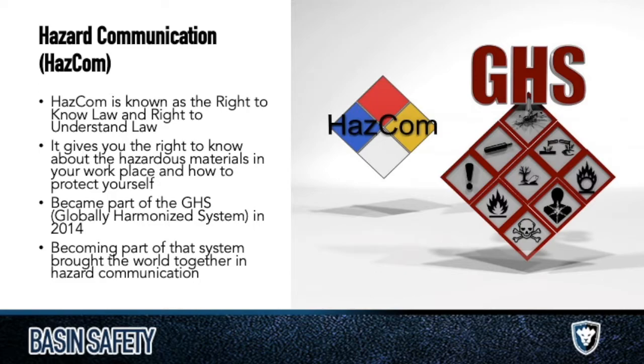HAZCOM has been around for a long time. GHS has only been around for about eight years now. GHS is essentially the international way that we communicate hazards about chemicals. We do that in a very clear pictographic way rather than just writing it out because not everyone speaks English. We use these symbols to essentially showcase what hazards exist with that chemical from a distance.